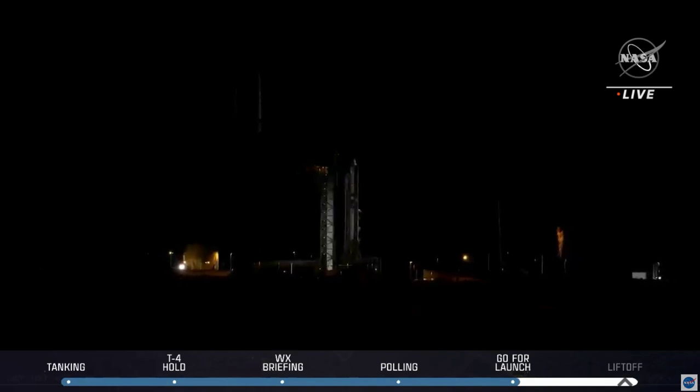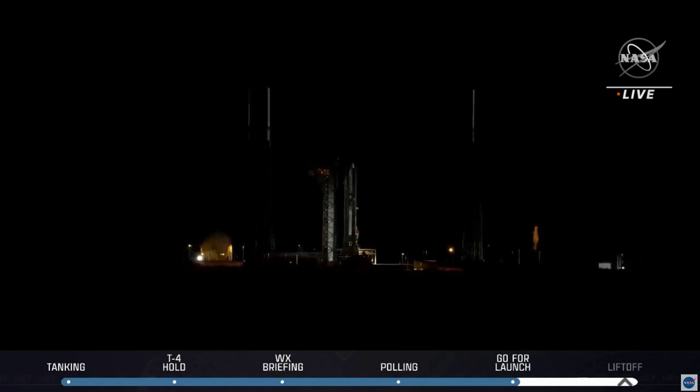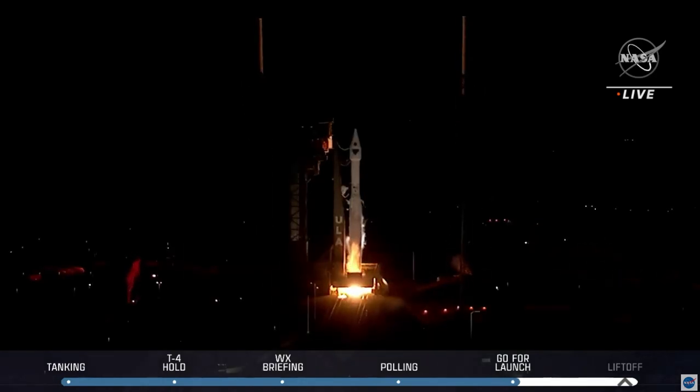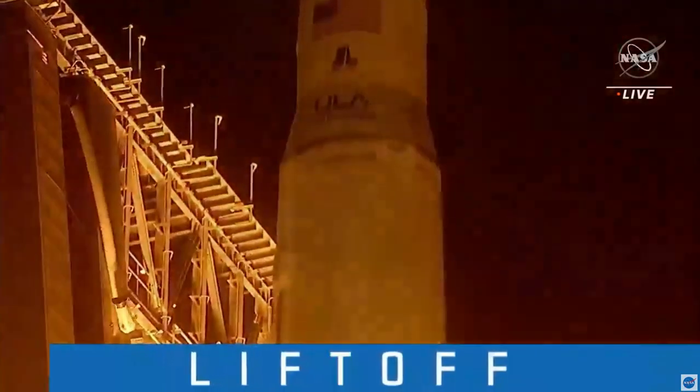7, 6, 5, 4, 3, 2, 1, 0. Liftoff! Atlas 5 takes flight, sending Lucy to uncover the fossils of our solar system.